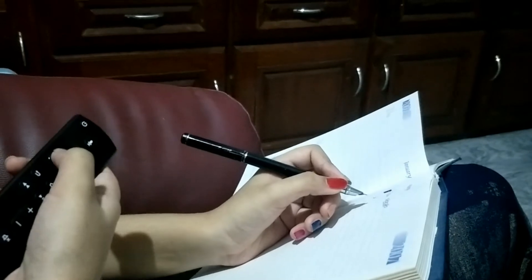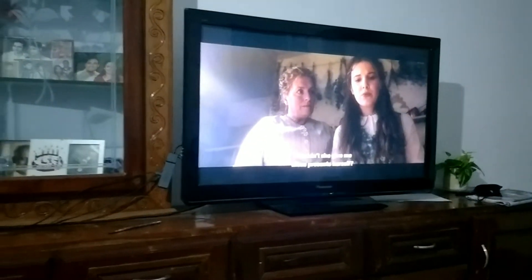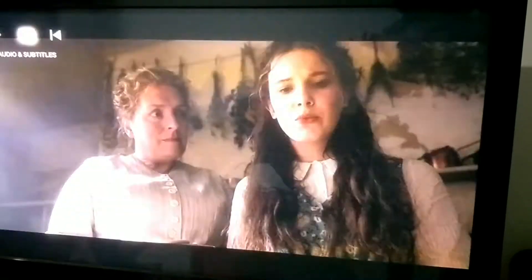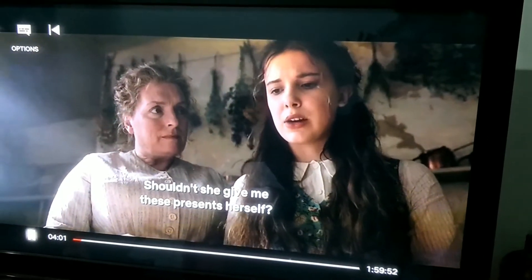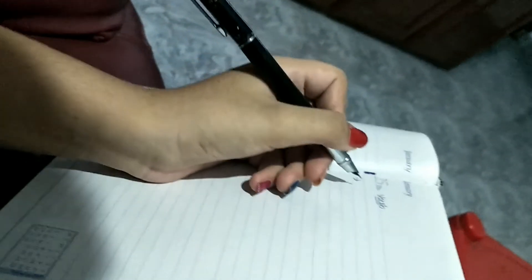Here's what you should do: while watching a movie, keep a diary with you. Take the subtitles option — there you would find audio description — and once you have that on, you would be able to listen to different kinds of words, even those that describe scenery, action, or emotion.